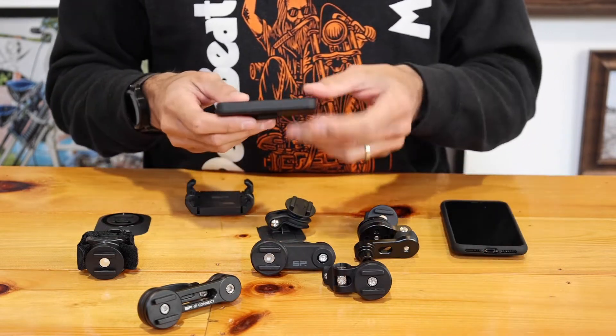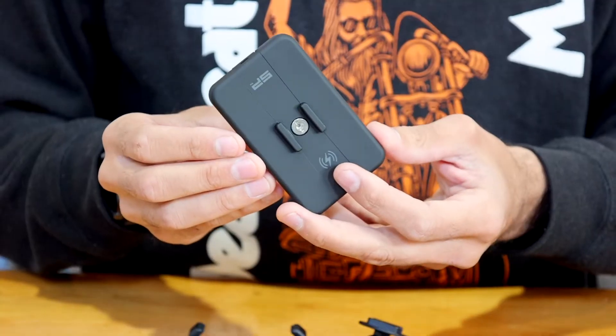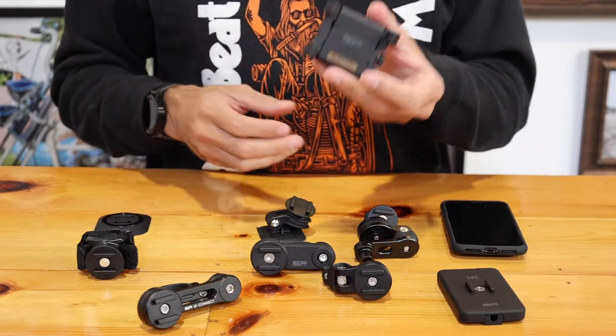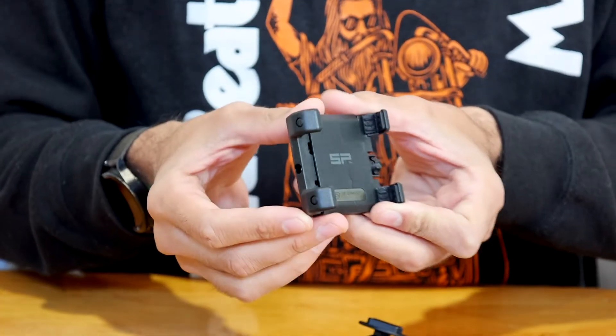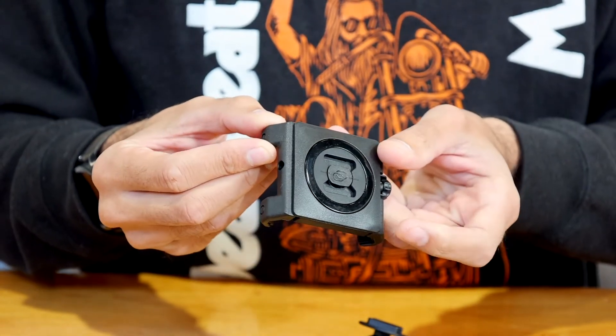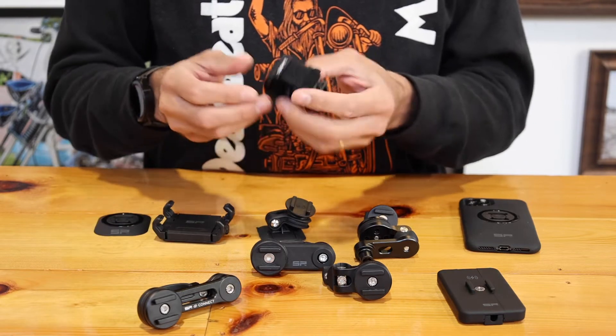We also have SP Gadgets backup battery packs for your phone. If you have multiple phones and want another mount, this is a mount system where you don't have to actually use the case — it just uses two jaws. And then you have a different strap mount as well.